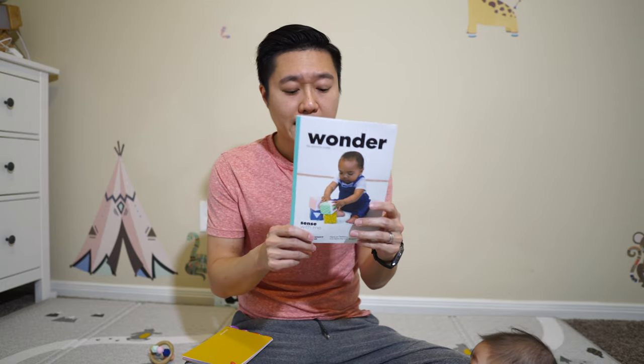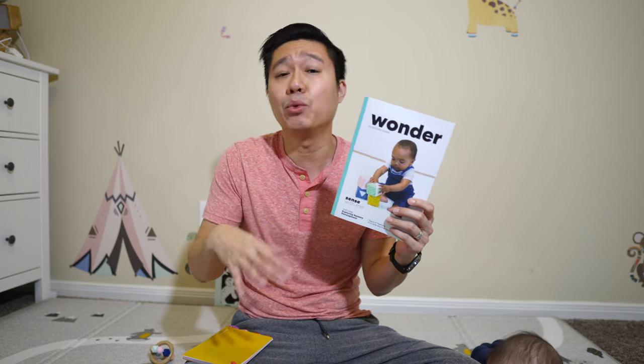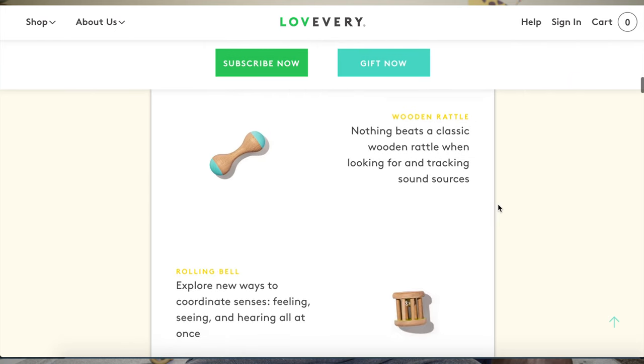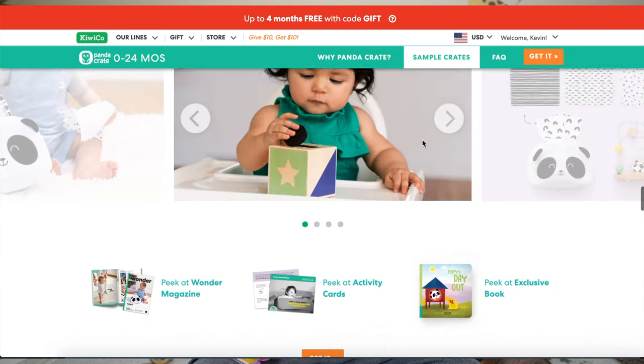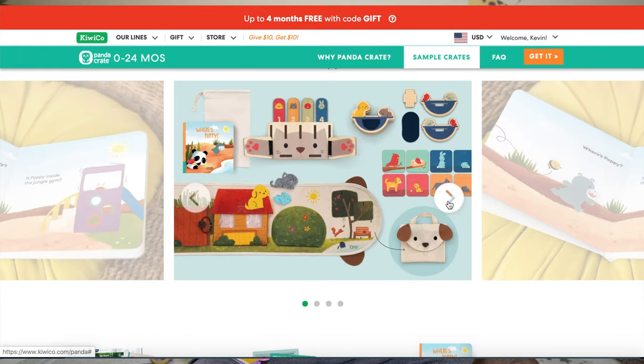The Love Every play kit breaks down into a more specific age range — like the first one was 0 to 3, this particular one is 3 to 4. You can go on the website and find out exactly what you're going to get in each kit. The Kiwi Co, on the other hand, while they do have set boxes pre-made, you can't go on the website and find out exactly what box you get. The Kiwi Co website doesn't show you all the different panda crates — it gives you a few samples, so you won't know exactly what you're getting. It's a little bit more like a traditional subscription box in that matter.